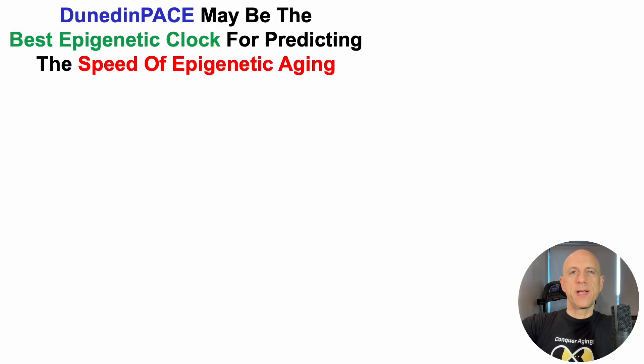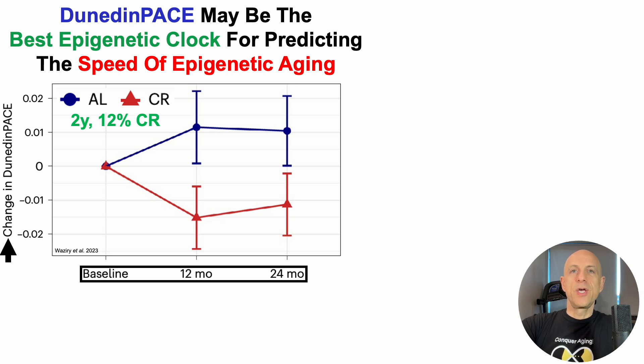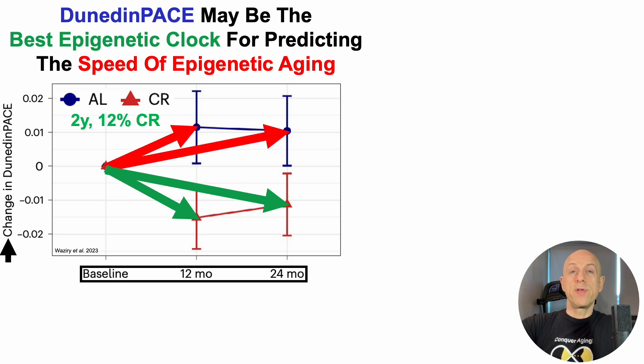Dunedin Pace may be the best epigenetic clock for predicting the speed of epigenetic aging, and one reason for that is shown here. This was a two-year study where people were calorie-restricted by 12%, compared with people who ate ad lib — as much as they wanted whenever they wanted. On the y-axis, we have the change in Dunedin Pace, the epigenetic pace of aging, with three time points on the x-axis: baseline, 12 and 24 months. People who were 12% calorie-restricted had a significantly slower epigenetic pace of aging compared with the ad lib group.